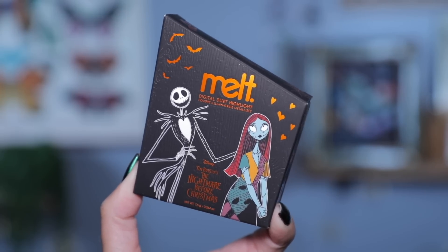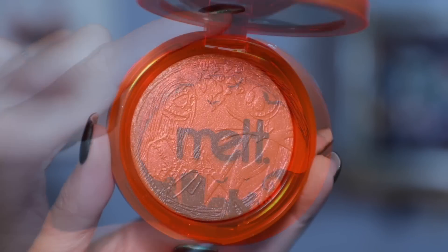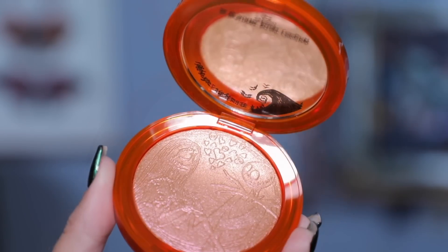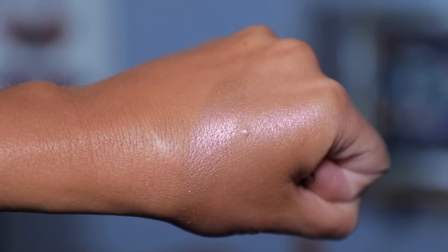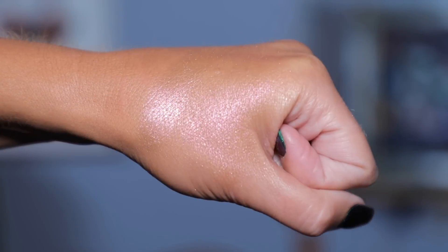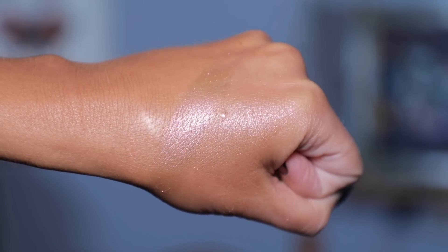The thing I was most excited for is this highlighter — this is the True Love Never Dies digital dust highlight. I really like the digital dust products from Melt. I like the packaging on this one and I really love the Jack and Sally embossing. This looks like a gold champagne to pink to rose gold type of highlighter, so we will definitely use this today. I really like their digital dust formula.